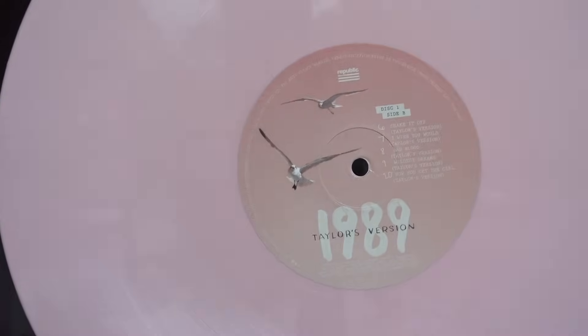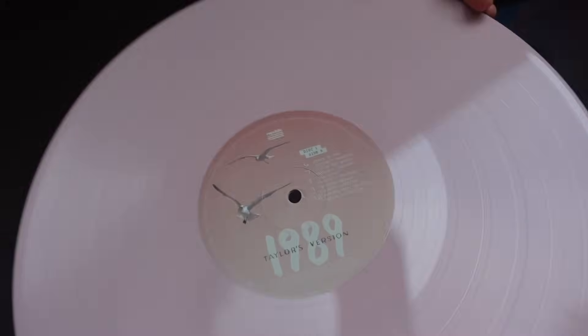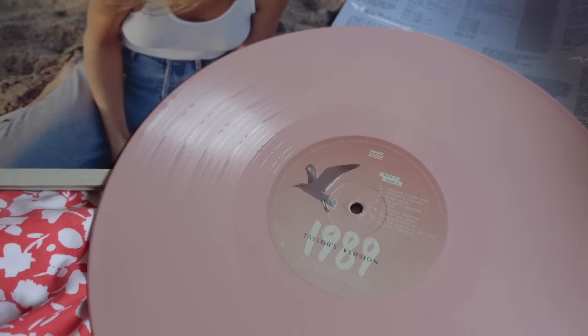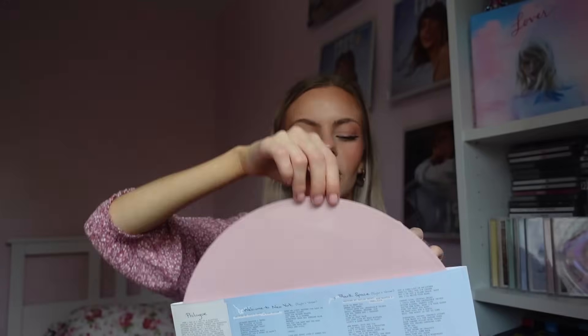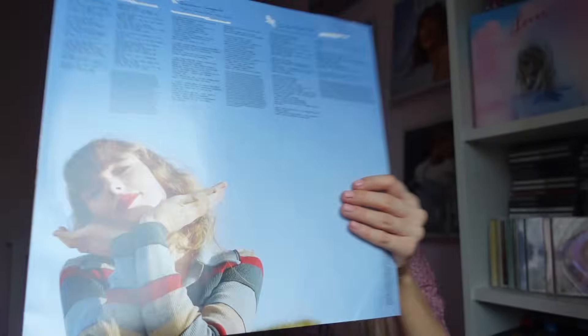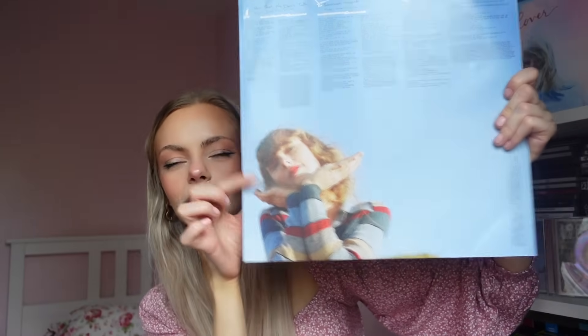This is my favourite. I don't even know what the Tangerine is going to look like yet but I already know for a fact that this is my favourite. And let's get the second one out as well. Oh I love these pictures too. I love that picture so much — I think that is one of my new favourite pictures of Taylor ever. Oh she's so pretty.